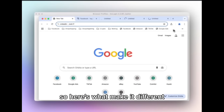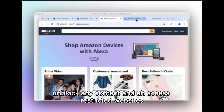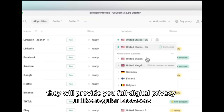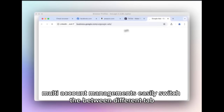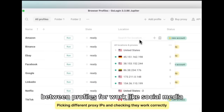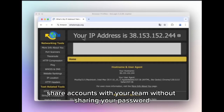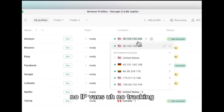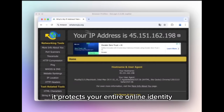Here's what makes it different: unblock any content and access restricted sites, streaming platforms, and services from anywhere. They provide full digital privacy — unlike regular browsers, GoLogin stops websites from tracking you. Multi-account management lets you easily switch between different profiles for work, social media, and business. Work securely from anywhere and share accounts with your team without sharing your password.